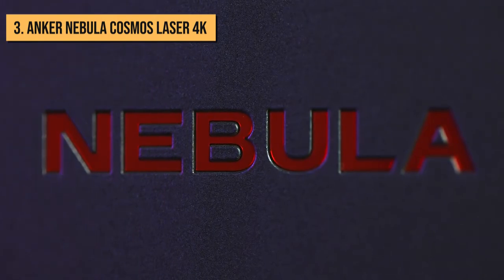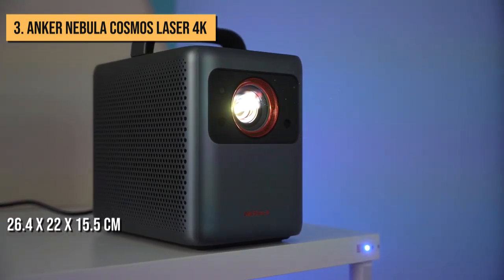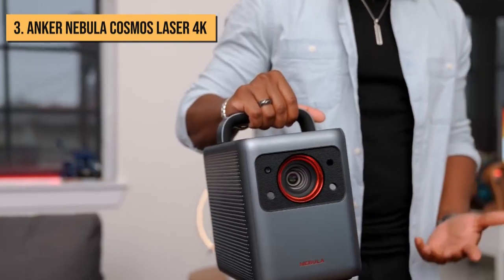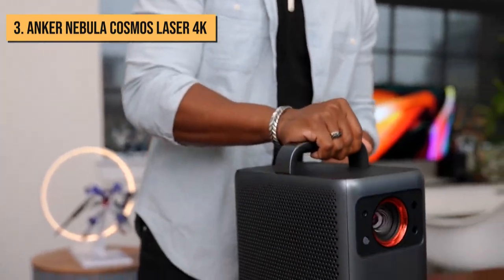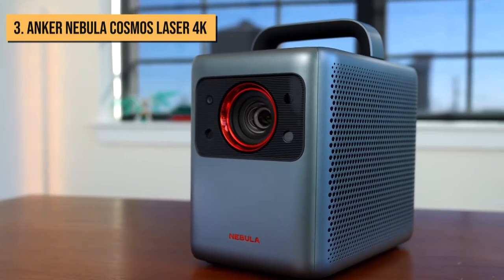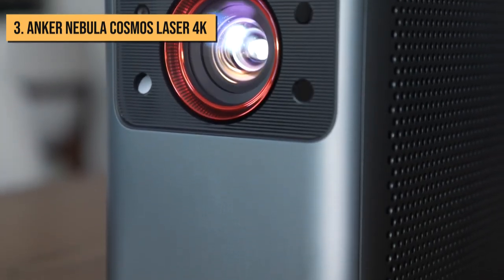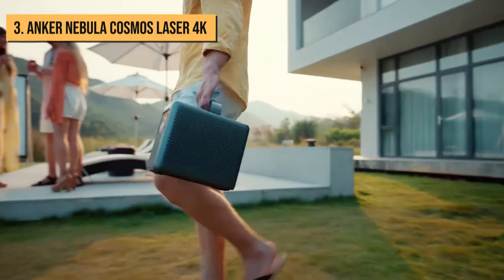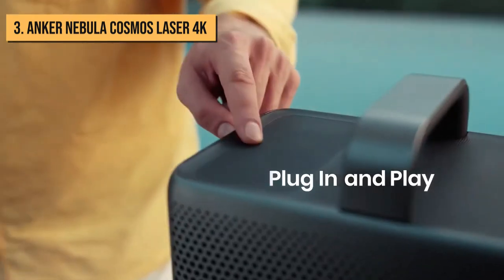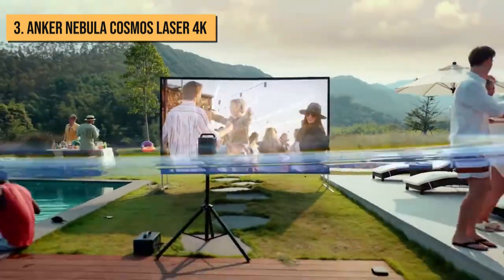It looks great too. Its form factor at 26.4 by 22 by 15.5 centimeters and weight of only 4.8 kilograms means you'll have no trouble packing it up and carrying it from room to room. However, there's a big problem when it comes to the Cosmos Laser 4K's portability — there's no onboard battery. It's relatively easy to bring it from place to place, but you'll still need AC power to use it. Bear that in mind if you're looking for a projector to take outdoors or far from home.